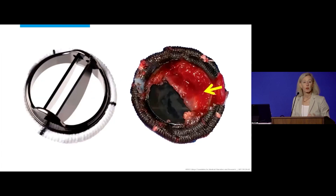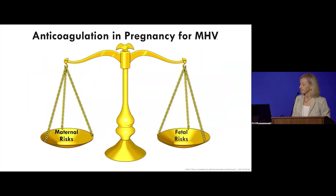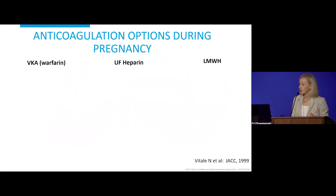The thing we worry about most is mechanical valve thrombosis, and the risk is significant during pregnancy. In this situation we have that balance of maternal and fetal risks. Some anticoagulation regimens are better for the mother and some are better for the baby, but there's no perfect blend. You have the potential to have a 200% complication or mortality rate — meaning both mother and baby are at risk simultaneously.